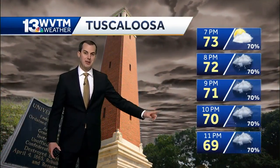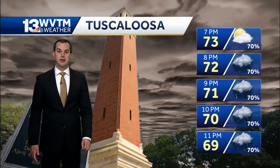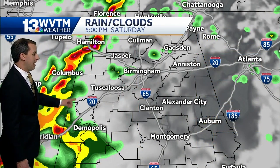More rain is in the forecast as we go through the nighttime hours. Basically every single hour right up until 7 o'clock in Tuscaloosa, you have a pretty good chance to see additional showers and thunderstorms, with temperatures in the seventies dropping down into the upper sixties. Later on tonight will be very humid for your Saturday night.